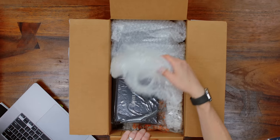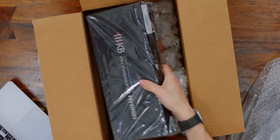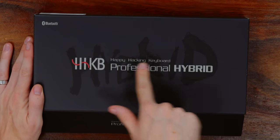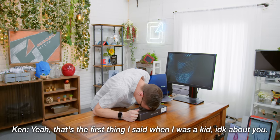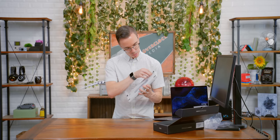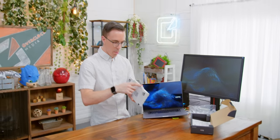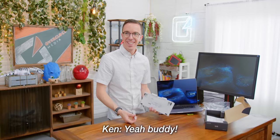A generic brown box — how exciting is this? Happy Hacking Keyboard. How much did you pay for the Happy Hacking Keyboard Professional Hybrid? That is, as the kids say, a lot of money, Ken. That was the first thing I said when I was a kid. All right, let me actually try this one. That is an interesting stand — we've got feet for it. Oh, is this where the batteries go? $300 and you need double A batteries, Ken?